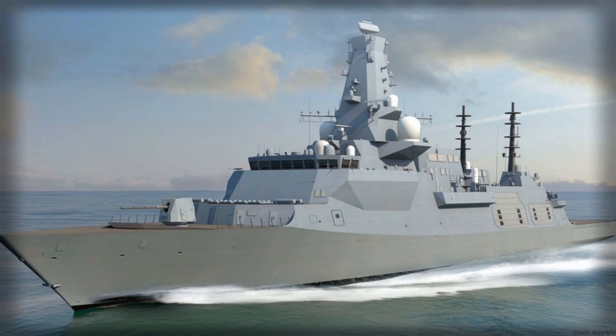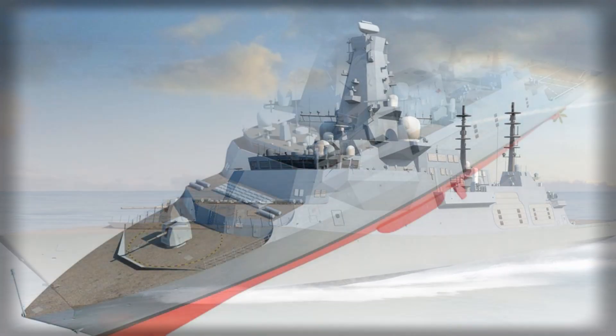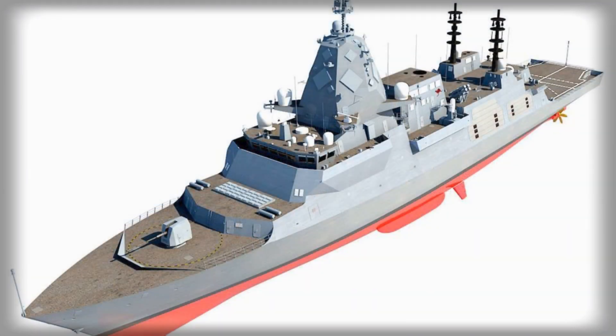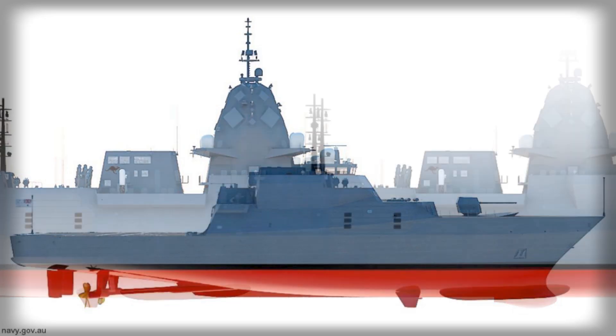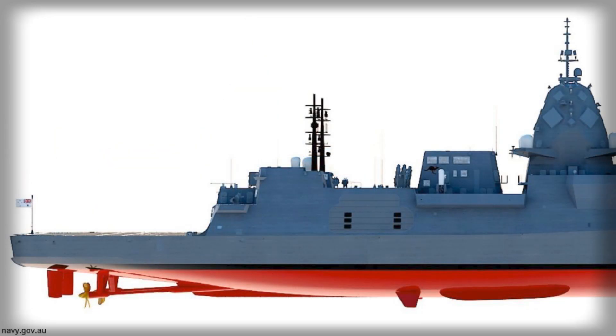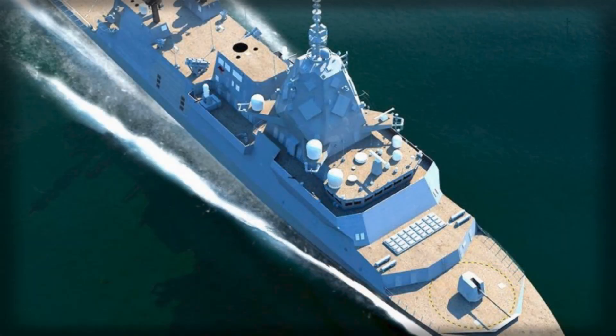Under the contract, Lloyd's Register will apply its naval rules and regulations to validate that each frigate meets internationally recognized benchmarks for structural integrity, operational safety, and long-term reliability. These assessments are designed to ensure the future warships can safely support Australian sailors during complex maritime operations. The Hunter-class program, based on a proven British Type 26 design, is progressing at the Osborne Naval Shipyard in South Australia, one of the country's key hubs for long-term defence shipbuilding.